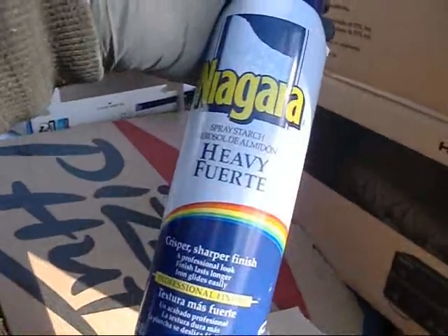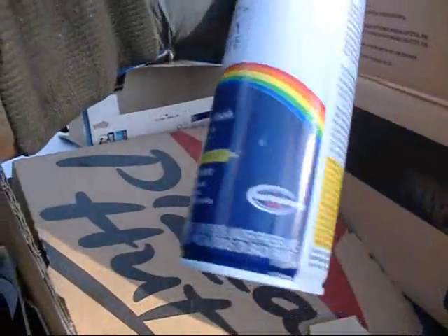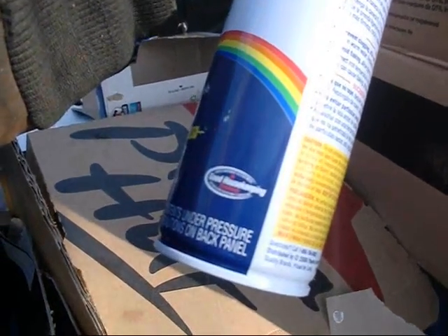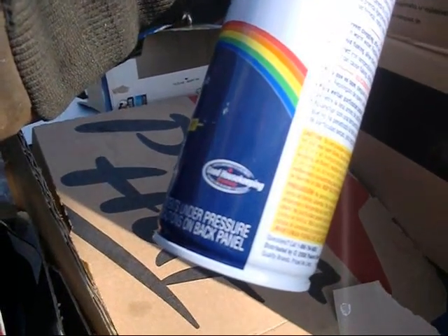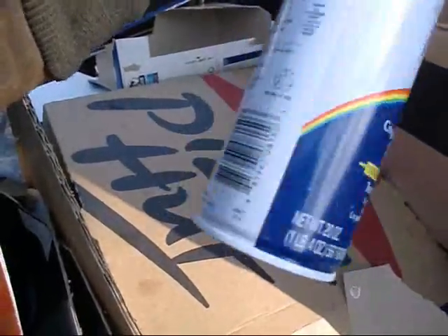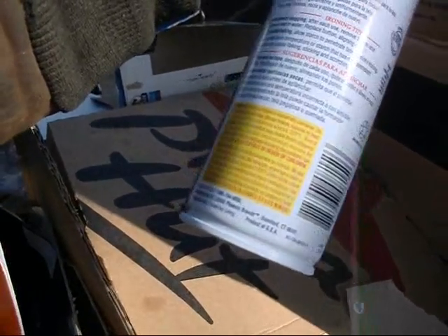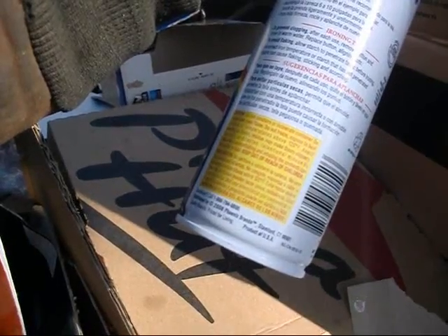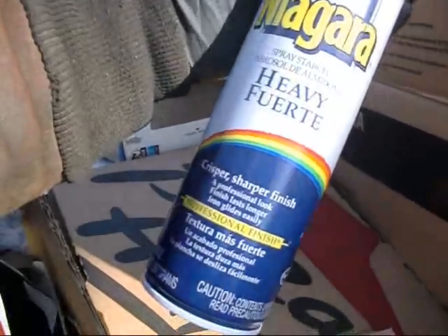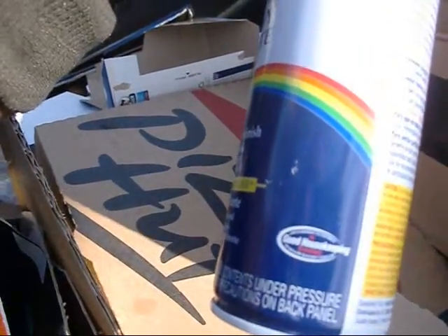Niagara Spray Starch. Aerosol de Almidón. Crisper, sharper finish. Has the Good Housekeeping promise of limited warranty to consumers. Does anybody know what the Good Housekeeping seal of approval means? Quality brands, priced for living. Stamford, Connecticut. 2008 Phoenix Brands, Niagara Spray Starch. I bet nobody even knows what that means anymore.